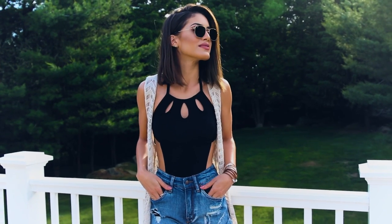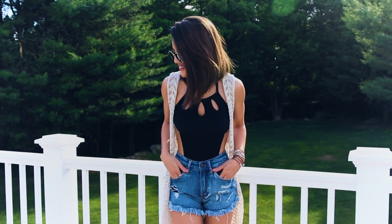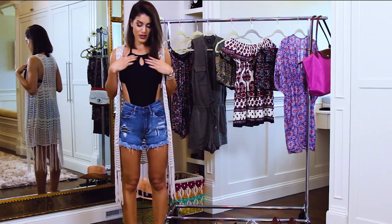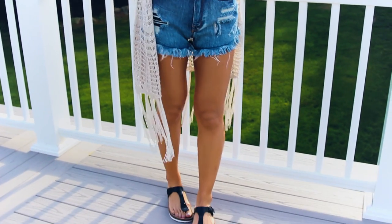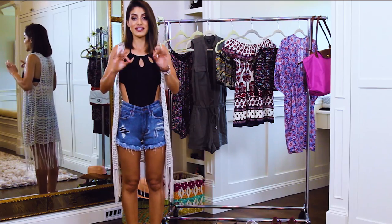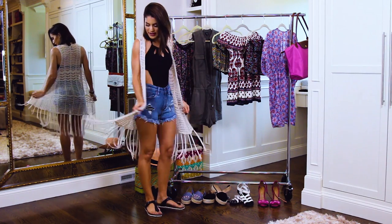The main piece on this look and on the other two looks that I'm gonna show you is this black one-piece swimsuit, which has cutouts on the sides which is very sexy, and keyholes on the neckline which makes it really charming. I styled it with destroyed denim high-waisted shorts which makes my legs longer, so I don't need to wear heels and I can be more comfortable and wear flats.